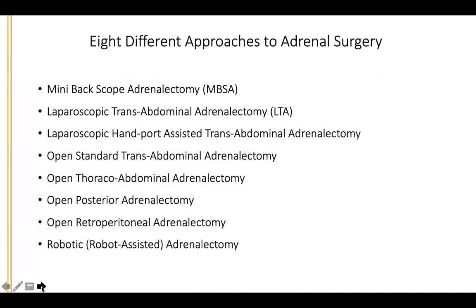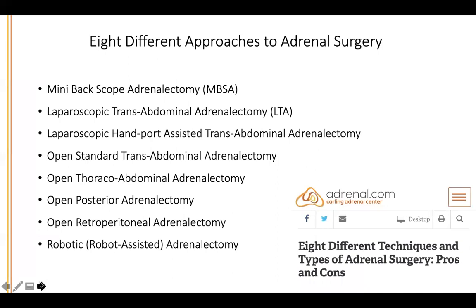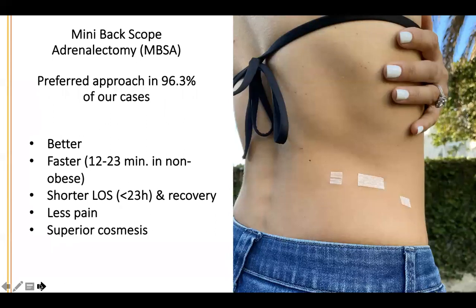Traditionally, laparoscopic transabdominal adrenalectomy — done laparoscopically through the abdomen — has been performed with or without a hand port, with or without a robot. The mini-back scope adrenalectomy is the preferred approach in 96.3% of our cases. I entitled this talk the 20-minute adrenalectomy; the fastest we've actually done it is about 12 minutes.